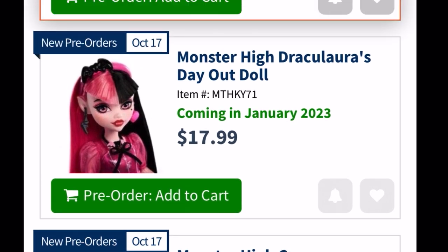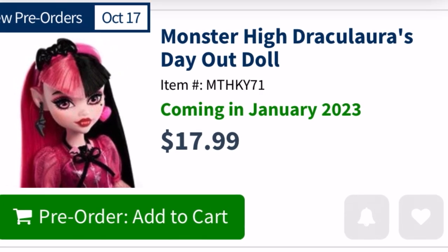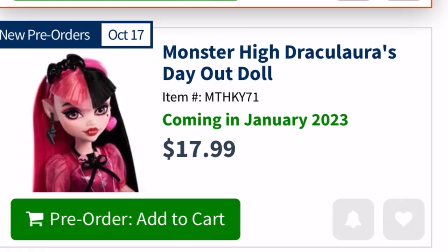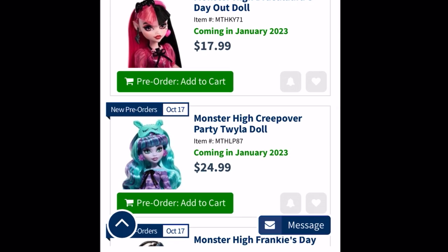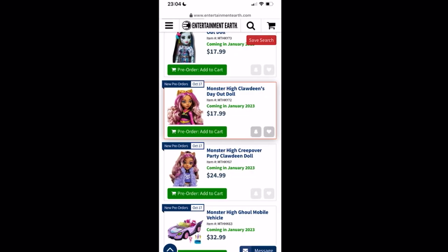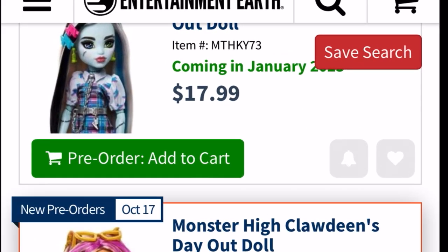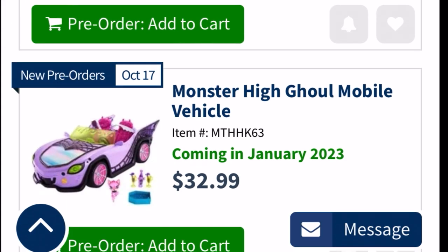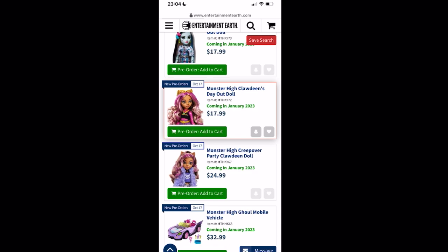You can pre-order already, great price. These are the budget dolls — Ghouls Day Out — also coming in January. We have Twyla, Frankie, and Claudine budget dolls, plus the Claudine Creepover. The car is retailing at $32.99, also coming in January. All the items are listed on Entertainment Earth right now if you're interested.